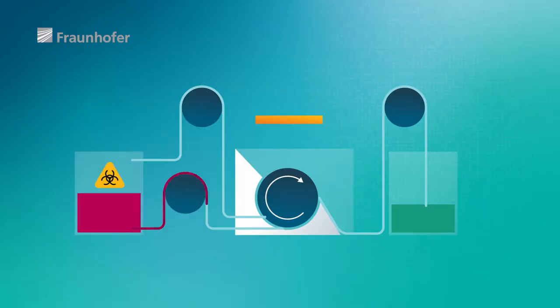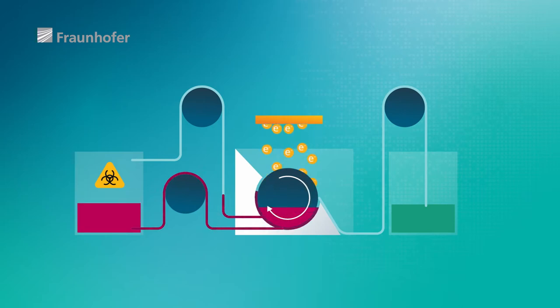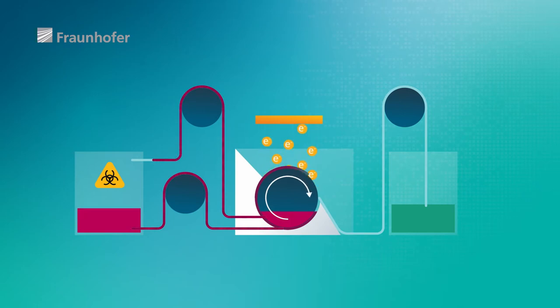We have developed a number of approaches, and we are currently focusing on two. One is the roll module, a continuous inactivation process. The liquid is applied to a roll, which inactivates the liquid on the surface of the roll and strips it off the other side. This enables us to process large volumes.